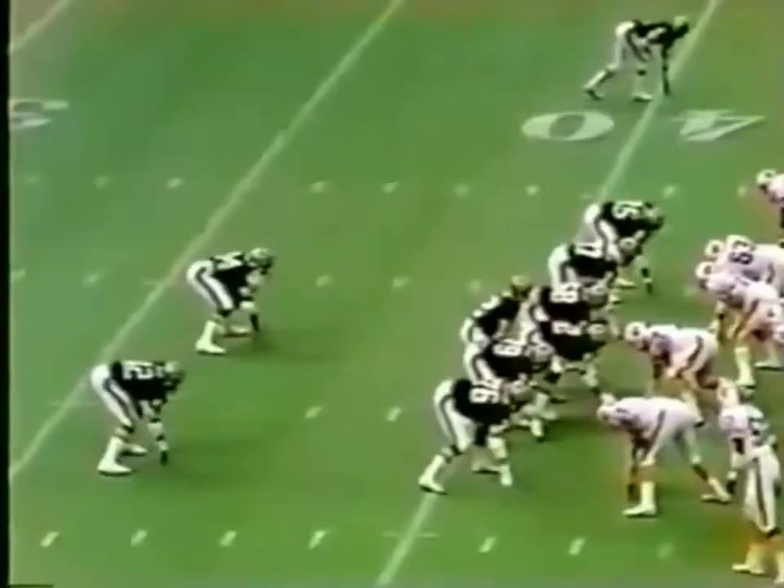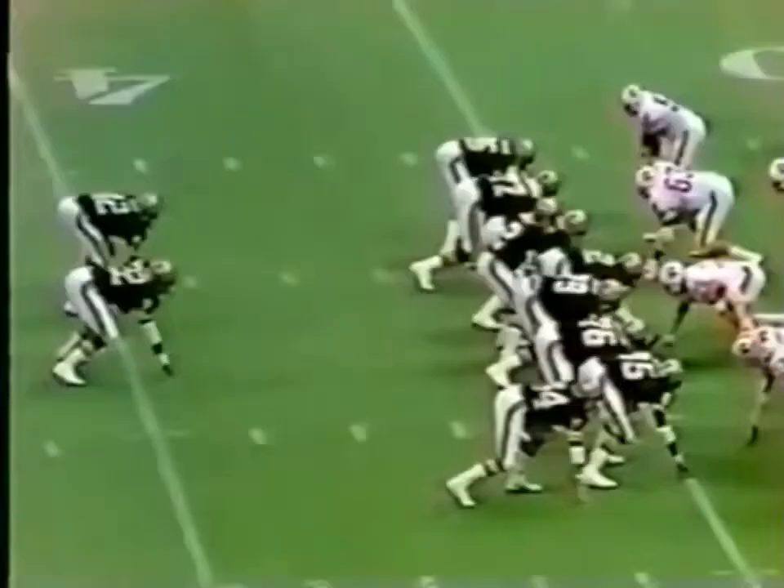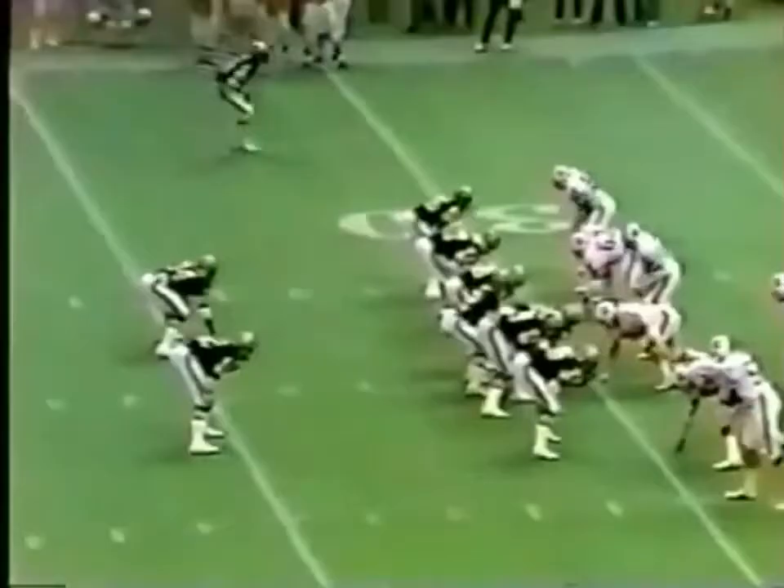Bobby Scott to Muncie. Muncie gets a block — 40, 45, 50. Muncie caught from behind but not before he reaches the 44-yard line. Muncie, driving hard, has the first down for the Saints at the 30-yard line.